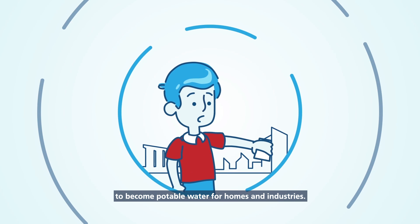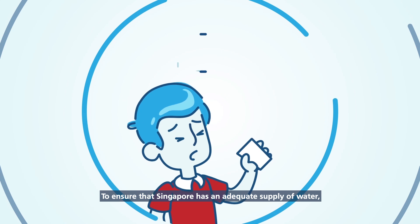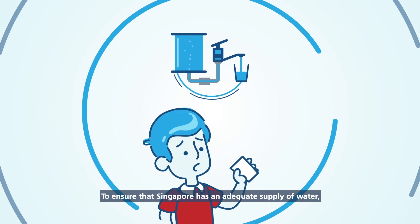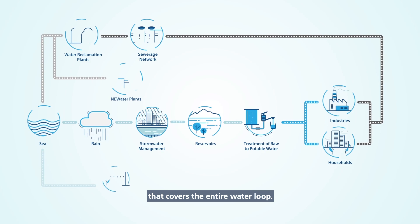However, the collected rainwater is not enough. To ensure that Singapore has an adequate supply of water, PUB takes a holistic approach to water management that covers the entire water loop.